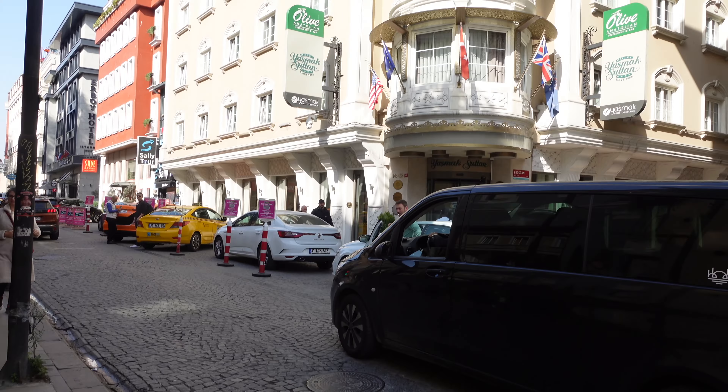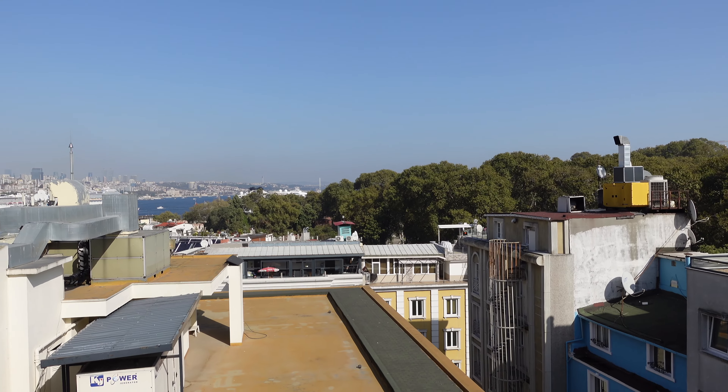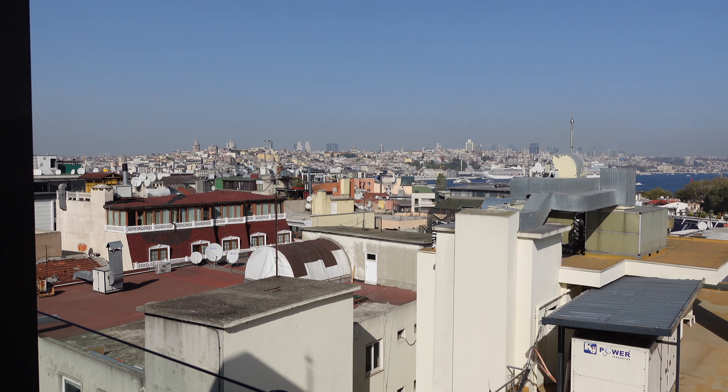We just got to the Blue Mosque and it is absolutely packed with people. I think October is just a really busy time. The Blue Mosque is under renovation so we're not going to have a tour around, but I can show you from the outside. It's almost prayer time, so we'll go around and get something to eat.